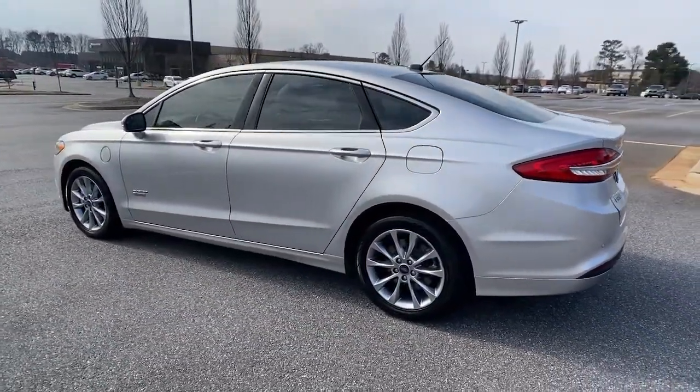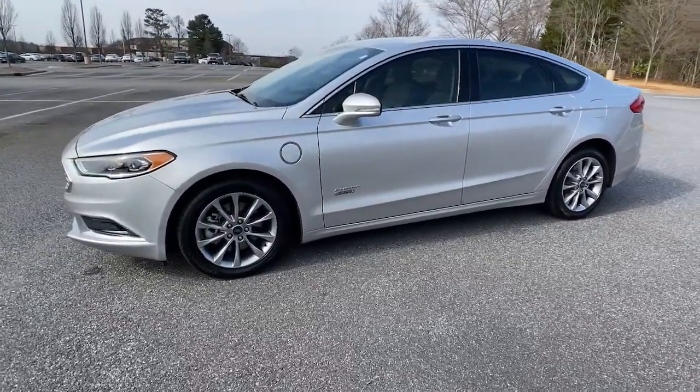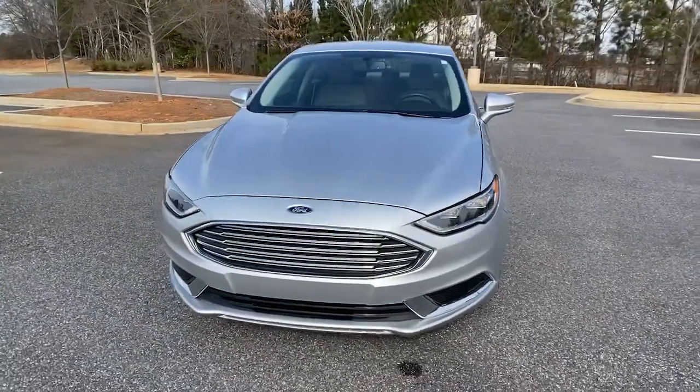This midsize 4-door leverages the latest technology to keep you safe, connected and entertained, while it soothes and spoils you with a tasteful, luxurious interior and silky smooth ride.